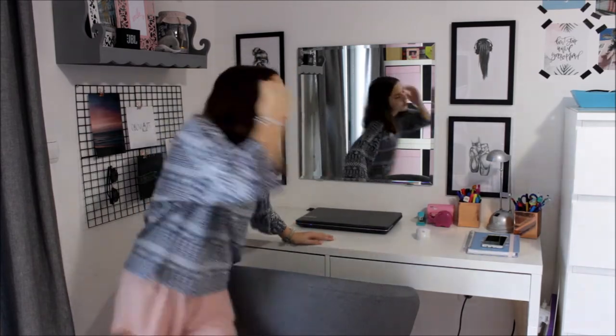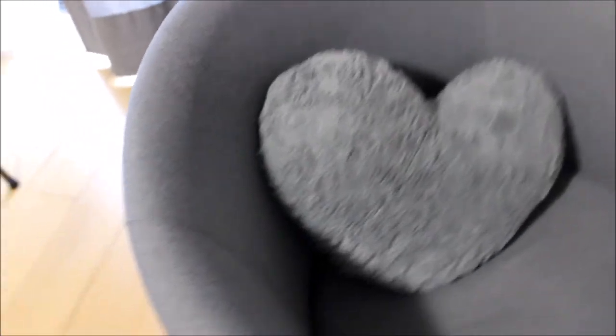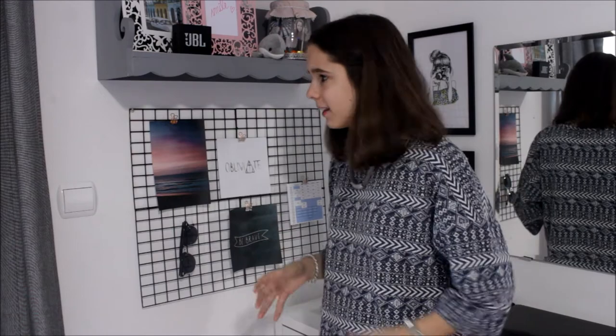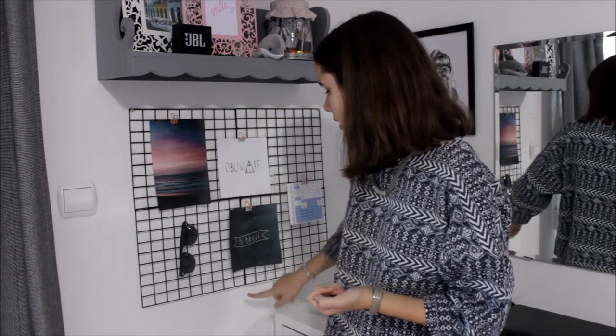Agora quero falar sobre aquele DIY que eu fiz. Eu já queria criar um painel destes há muito, muito tempo, mas não encontrava para venda. Até que fui ao Bricomar com a minha mãe, e ela descobriu lá grelhas de Sarkarn — sabe aquelas grelhas quadriculadas? Isto são grelhas de Sarkarn. A minha mãe comprou duas — elas vêm dobradas — e pediu num painel para as soldar. Soldou aqui, aqui e aqui, com um pouco de solda. E depois foi só pegar numa tinta de spray preta.